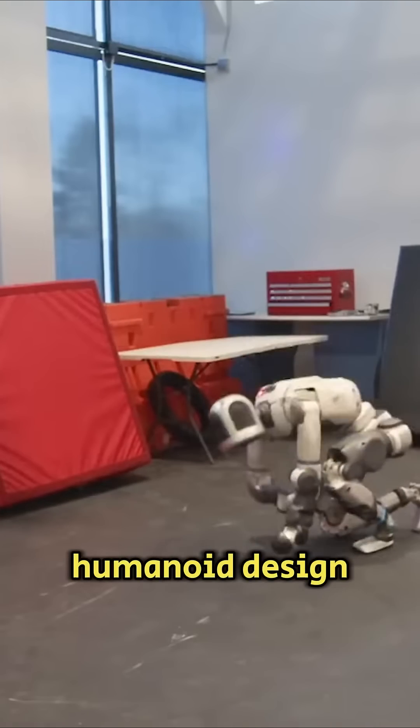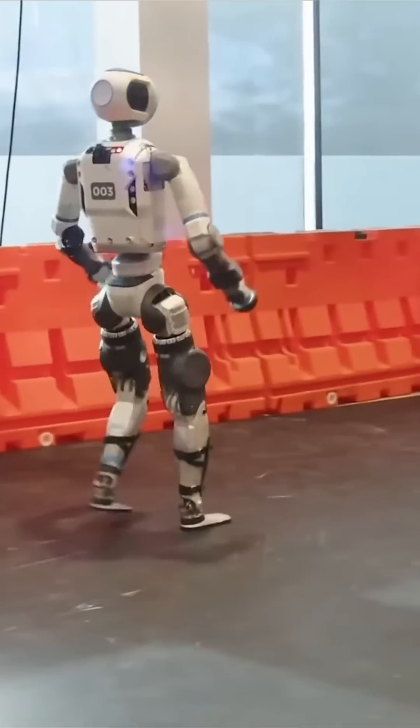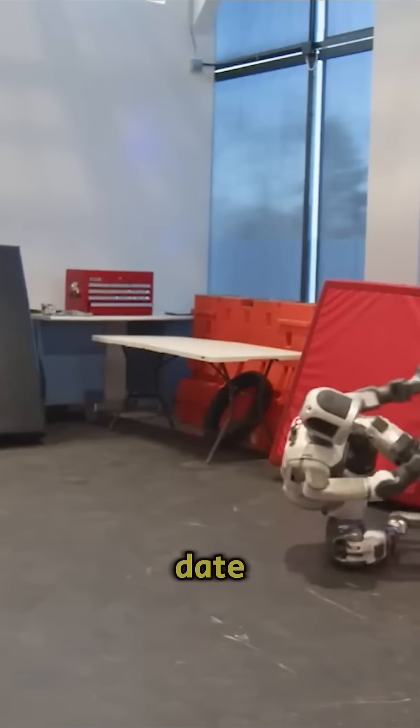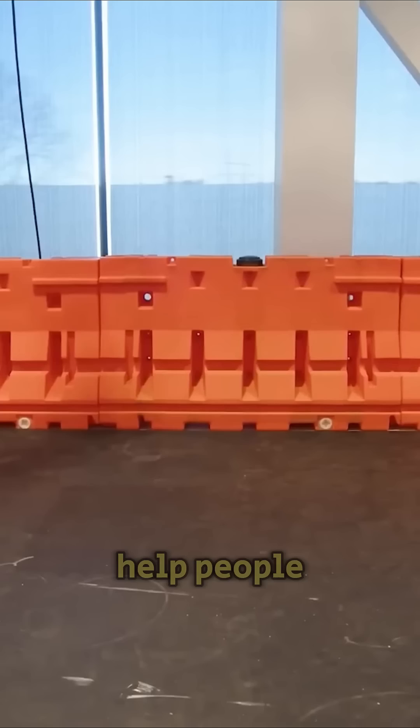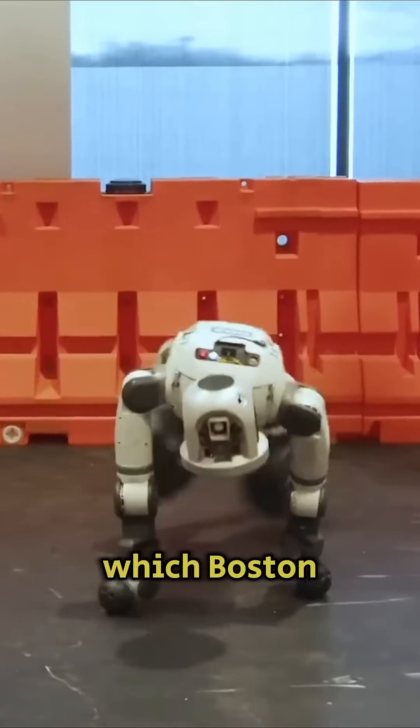Despite its humanoid design, its capabilities go beyond human ones. It can perform more complex and dynamic maneuvers. The company says that this is the most agile humanoid robot to date. In the future it will help people with routine household chores and work in Hyundai factories, which Boston Dynamics owns.